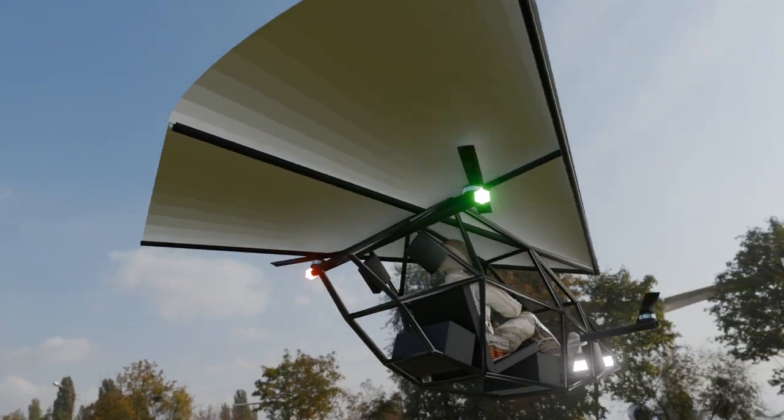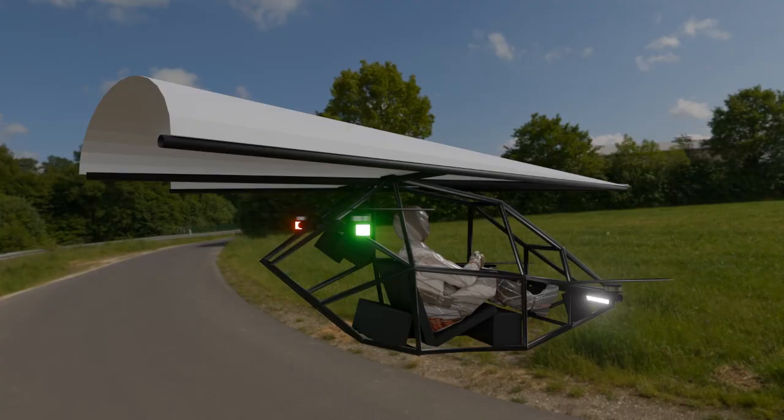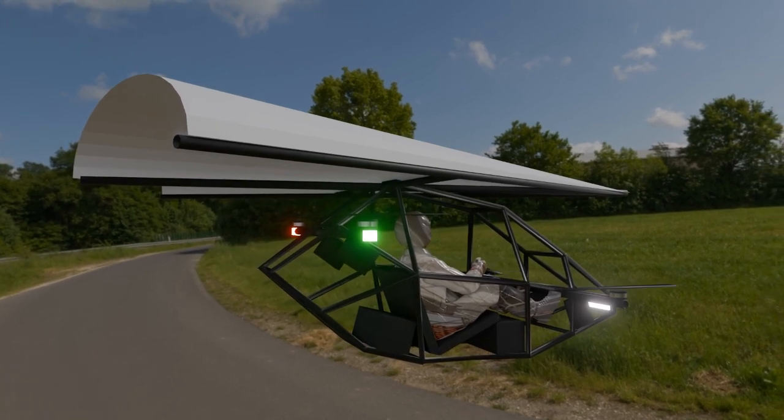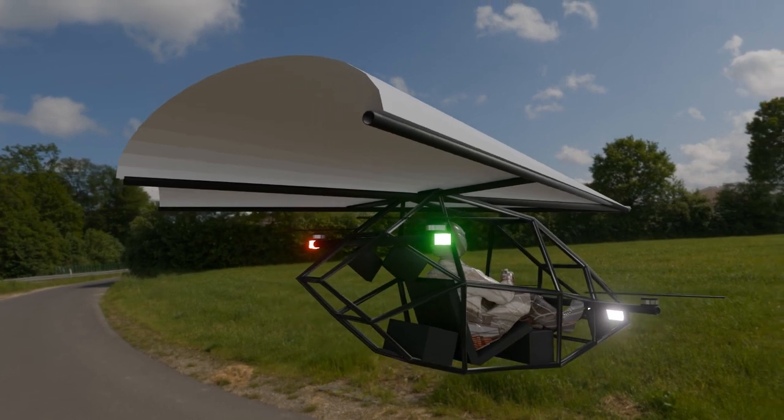Whether it's personal flight, adventure sports, or even practical mobility solutions, this design has something to offer for everyone who dreams of flying. Thanks for coming along on this journey toward the future of flight.